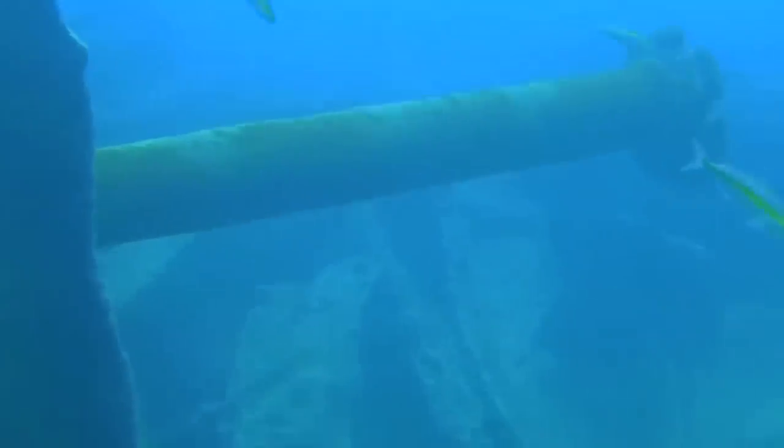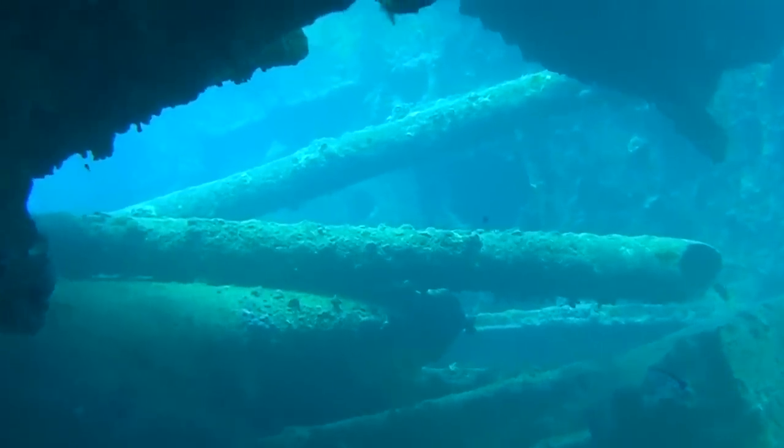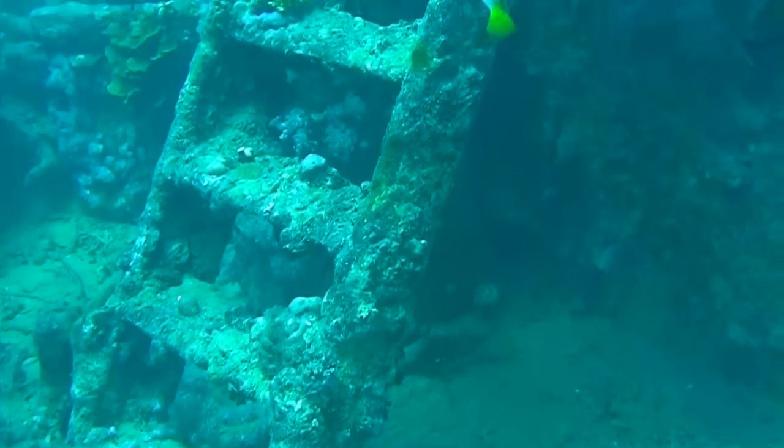French explorer Jacques Cousteau discovered the wreck during the 1950s, but it was soon forgotten about. The coastal city of Sharm el-Sheikh opened the wreck to divers in the early 1990s. Visitors can access the ship's interior through an opening created during the disaster, and most of the cargo remains inside to this day. Many consider the Thistlegorm to be the world's best wreck dive.